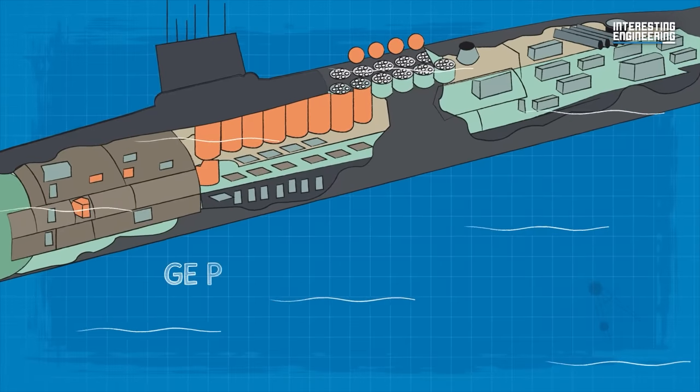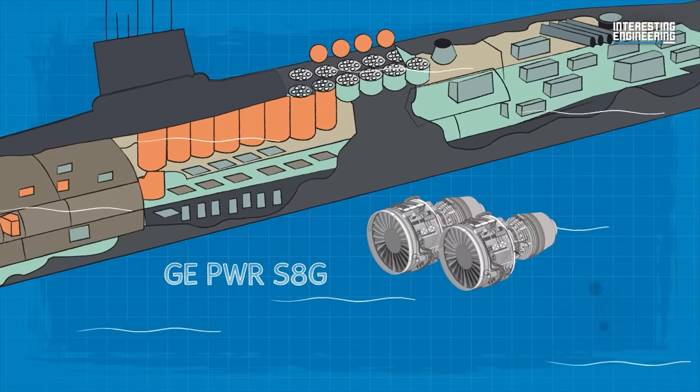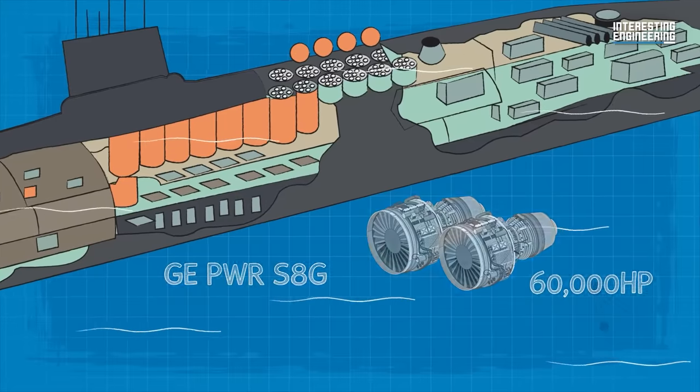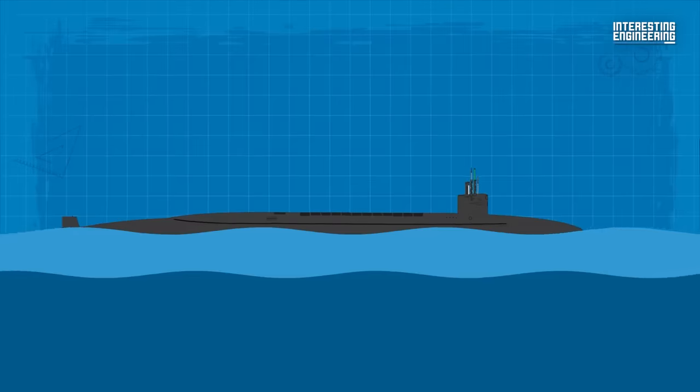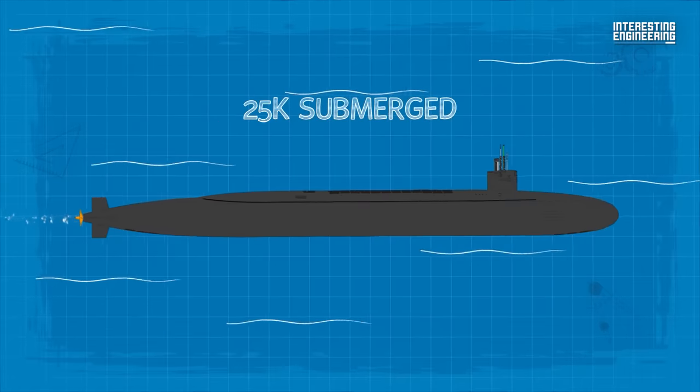Powered by the pressurized water reactor GE WPR-68G with two turbines providing 60,000 horsepower and driving a single shaft, the Ohio-class submarines have a speed in excess of 18 knots surfaced and 25 knots submerged.